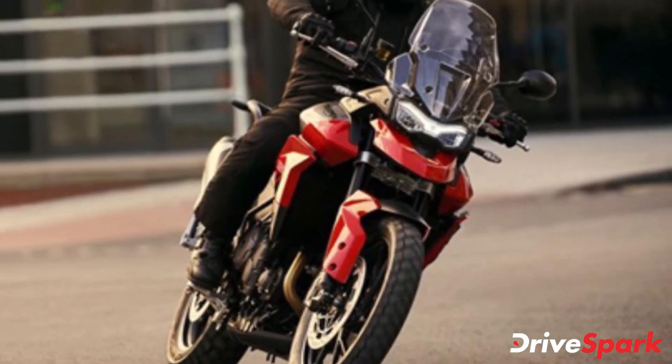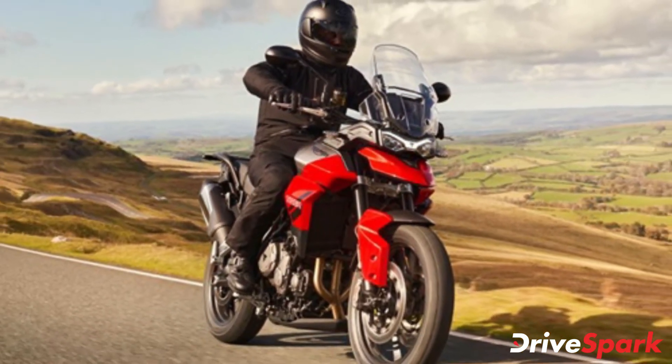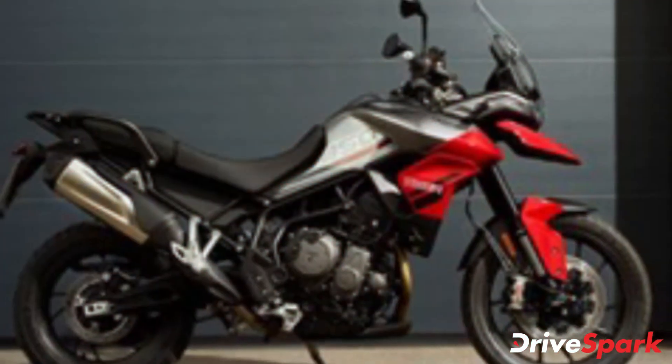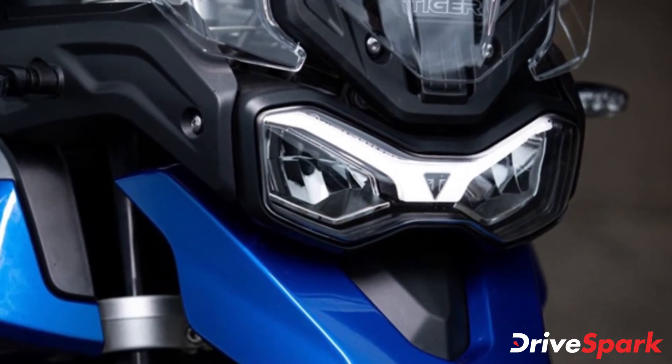Triumph states that the engine on the Tiger 850 Sport has been slightly detuned and offers a more linear power delivery, making it a much easier riding experience. The Triumph Tiger 850 Sport will also come with two riding modes — rain and road — while a quick shifter will be offered as an additional accessory.